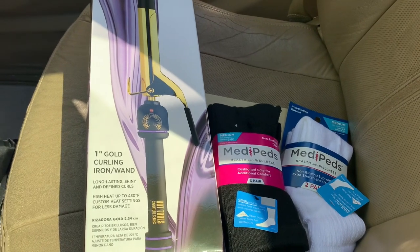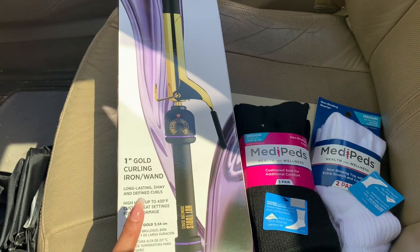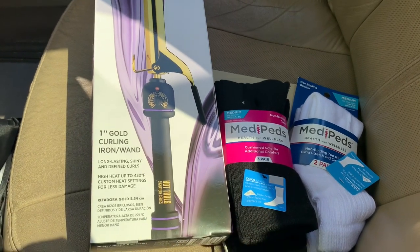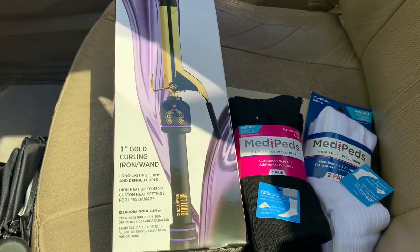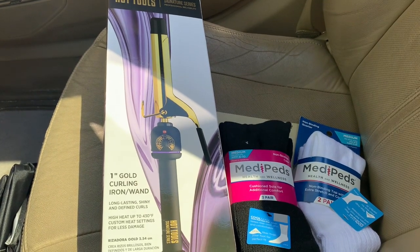I noticed that they had these hot tools on sale with a bonus cash back, so I wanted to grab that. These were on a 75% off sale, and then I grabbed these — they're two for $4. So I had one of those spend $25, get $5 off coupons. I'll just show you my receipt on how it all came out.